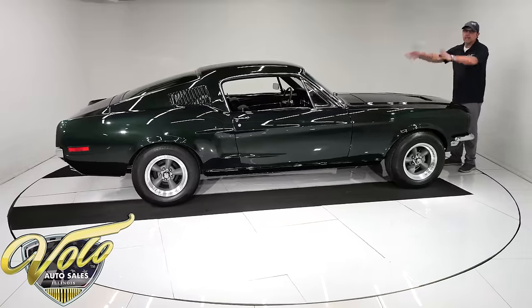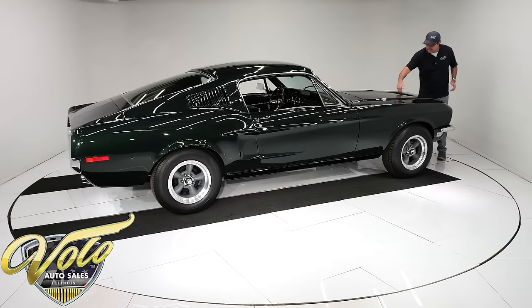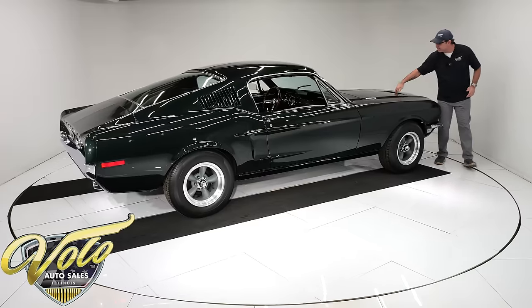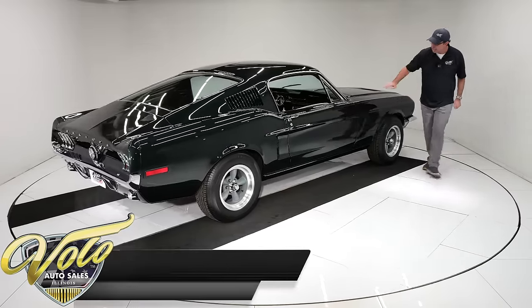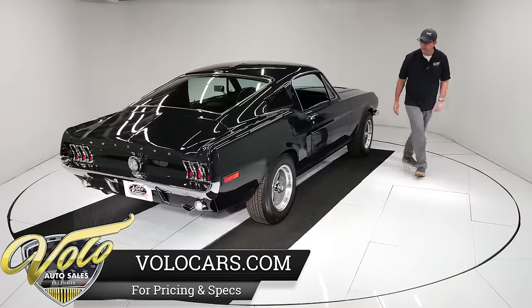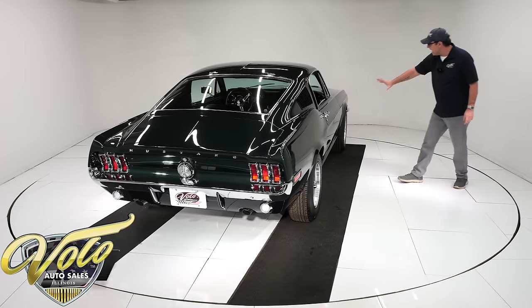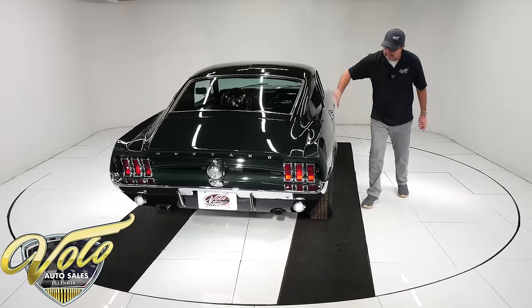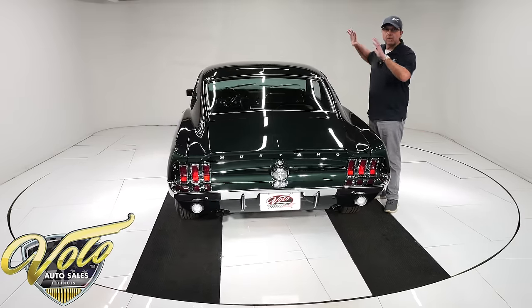The body was completely redone, taken down to a bare shell. A lot of the metal was replaced. This has the sprint hood with the turn signals, and it is absolutely straight and clean. They took the Mustang emblems off for the movie, probably because Ford didn't want it on there — so just like in the movie, there are no emblems. Absolutely straight, clean, pristine metal. They took it down; it's mostly new metal.